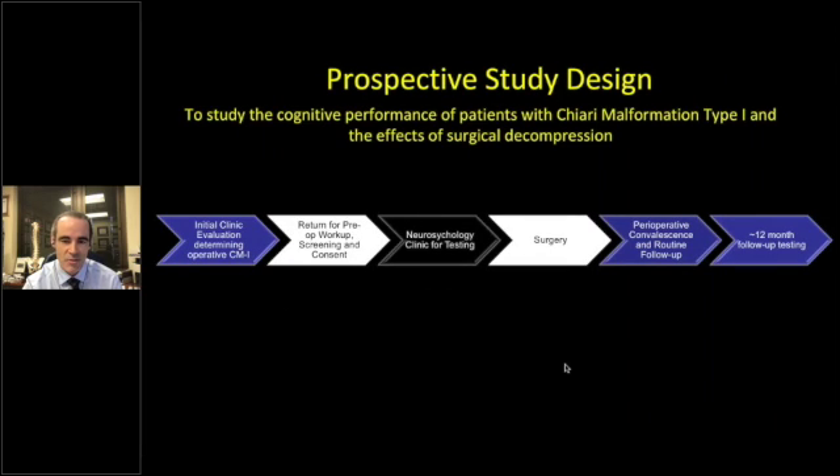Our prospective study design is very similar to what's done elsewhere. Patients have an initial clinic evaluation to determine whether they have a surgical Chiari malformation. They then return for pre-op workup, screening, and consent. On that day — the day before surgery — they undergo neuropsychological testing. Then they have surgery, a period of recovery and routine follow-up, and are tested 12 months later. We test them that far out to avoid anesthesia and pain medication effects and to eliminate the test-retest confound. There will inevitably be selection bias, as these are patients we determined to be symptomatic based on our inclusion criteria.